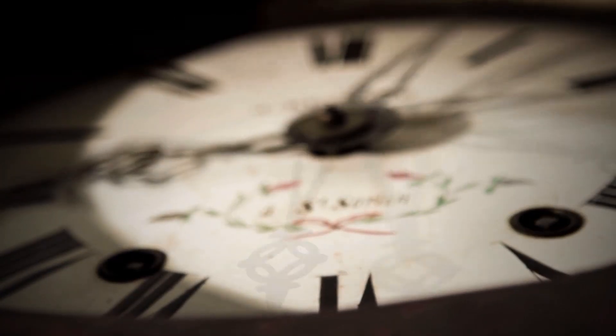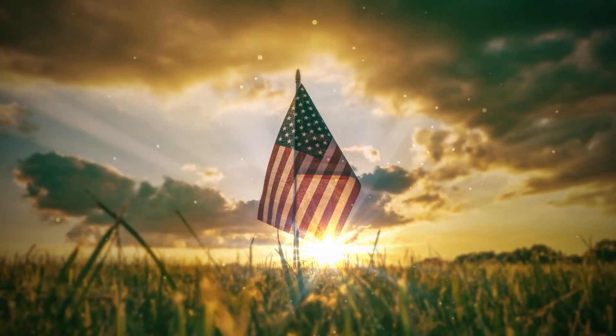American Gothic's significance has changed through time, despite Wood's original intention for it to be a positive message about rural American ideals. But the picture is made much more intriguing by the tale of its creation and how it became famous.